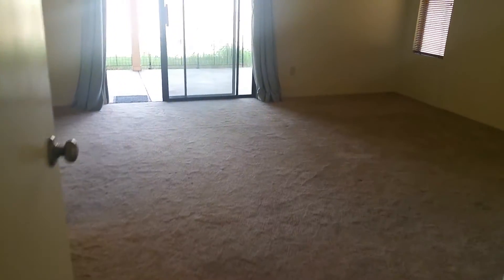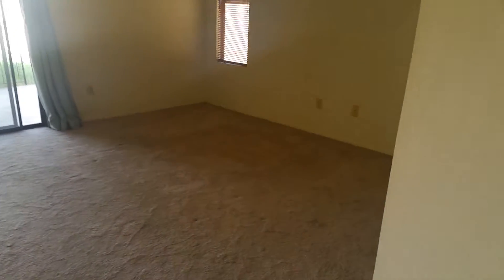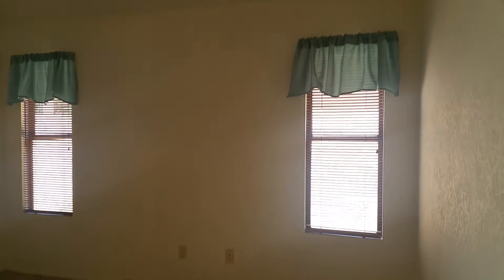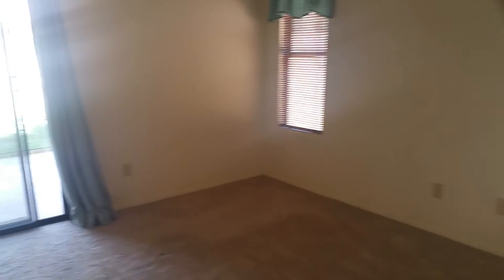As we head on down the hall, you have built-in cabinets here off to the left. And then directly ahead of us is your master bedroom. There's access to the backyard.